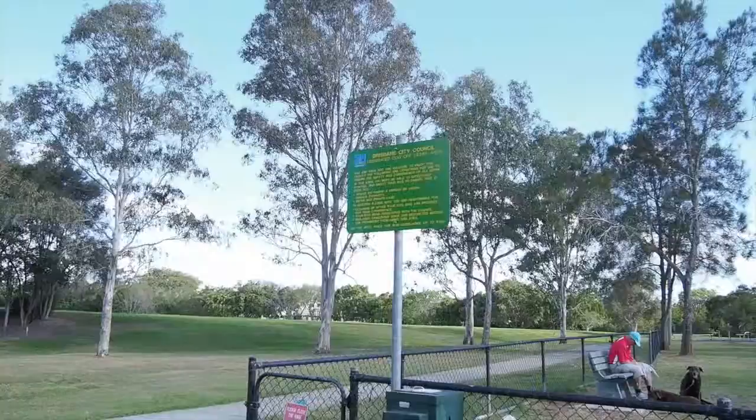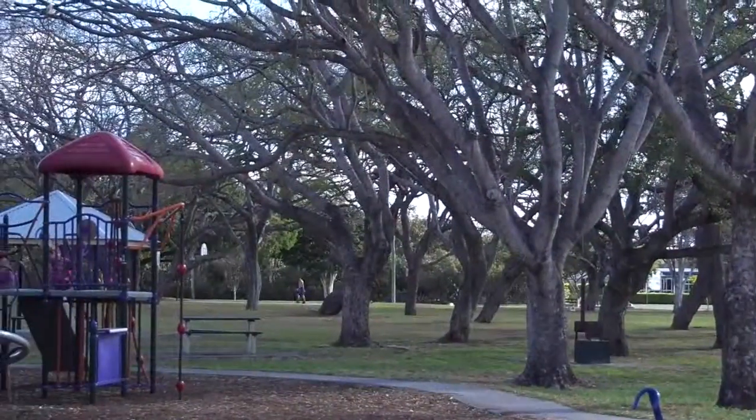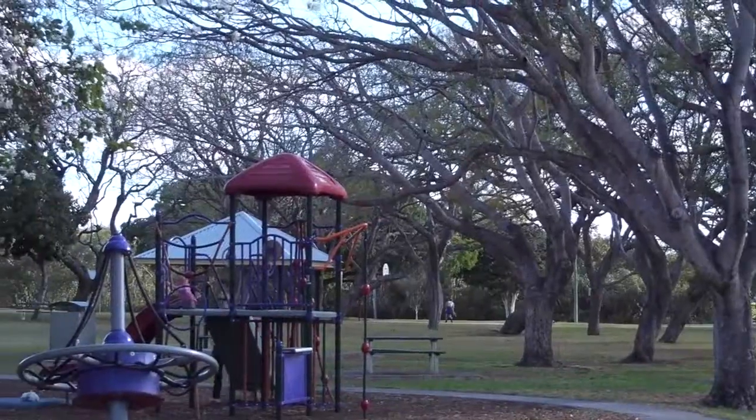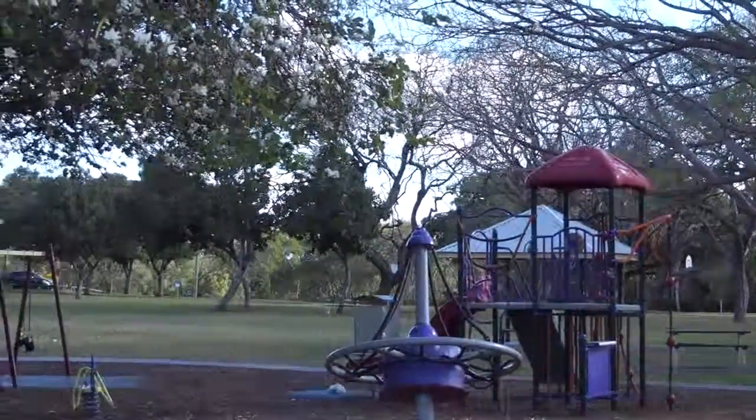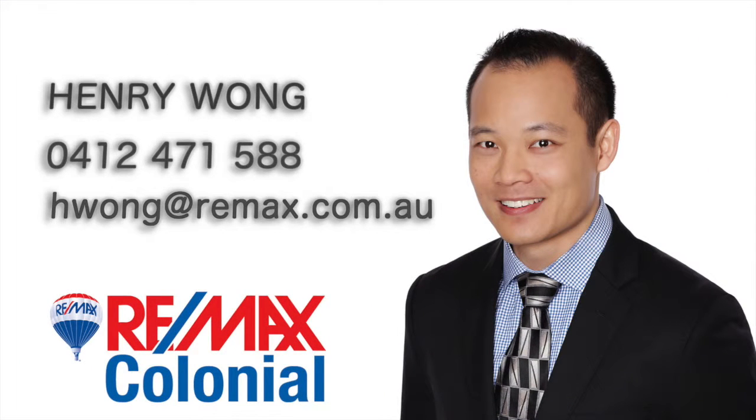To top it off, this house is just around the corner from two parks which include a dog off-leash area, children's playground, open space to kick the ball around, basketball court and outdoor seating. Don't miss out — the last 3 houses in this street sold in under 2 weeks. Contact Henry Wong for any inspection.